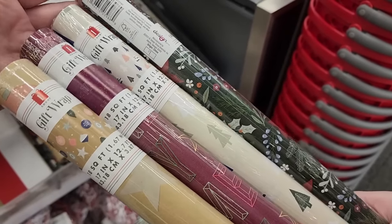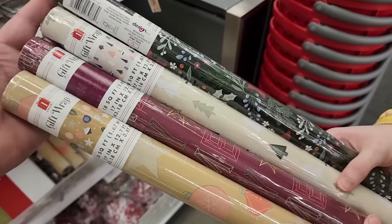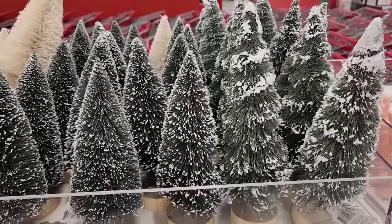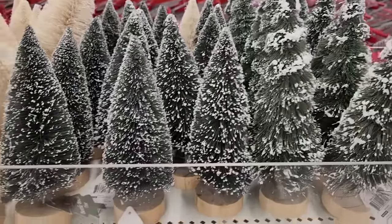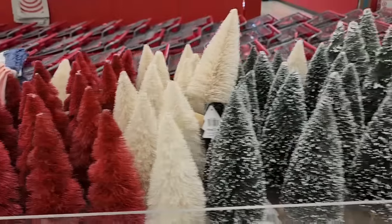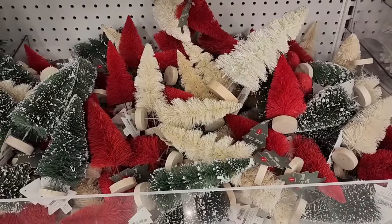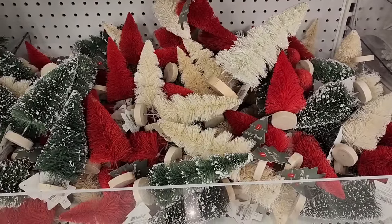A dollar on these. And these are like this short gift wrap — they're so good for little stuff, makes it so easy. Three on the bottle brush trees. You have a whole forest.